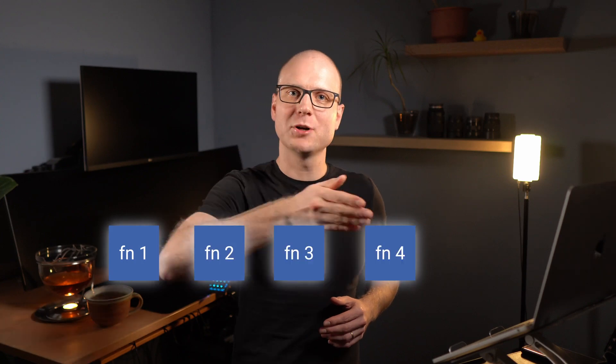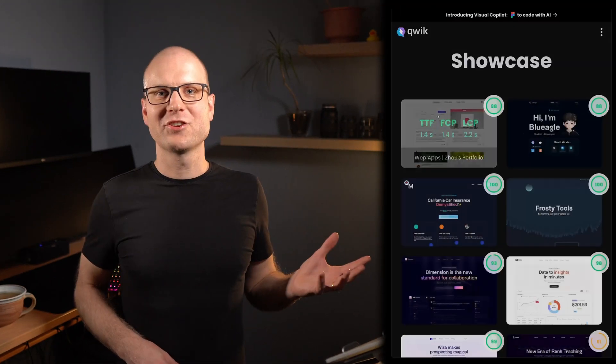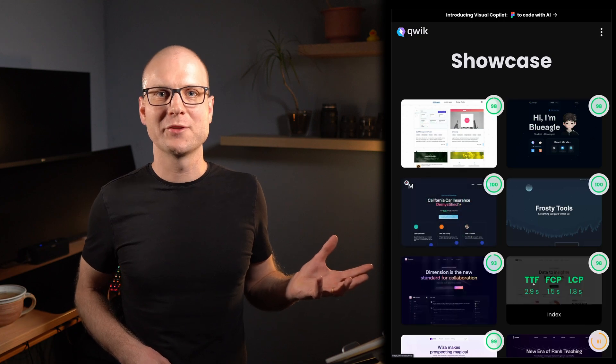Your code is split into tiny modules containing single callbacks. Those modules are interpreted and compiled just before they are executed, and the modules are prefetched by a service worker to reduce network latency when the modules are actually required. Pages built with Qwik are likely to have a great Lighthouse performance score.